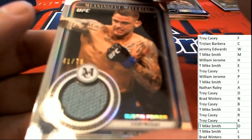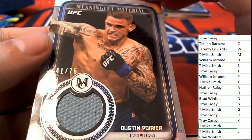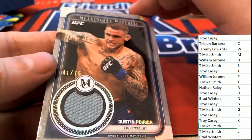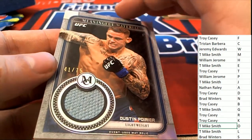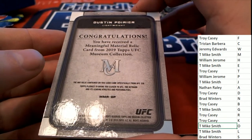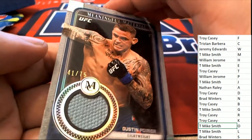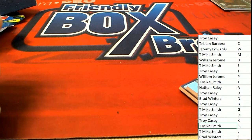The final hit of the box break is a Meaningful Material for Letter P — William J., event-used mat relic. Nice one for Letter P. So that is just good stuff — congrats to some of you who came away nicely in UFC Museum.